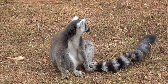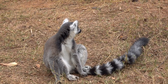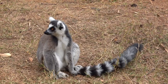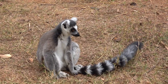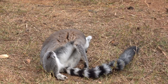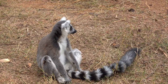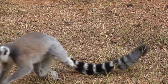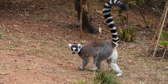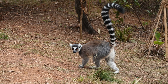The ring-tailed lemur will also sunbathe, sitting upright facing its underside with its thinner white fur towards the sun. Like other lemurs, this species relies strongly on its sense of smell and marks its territory with scent glands. The males perform a unique scent marking behavior called sperring and will participate in stink fights by impregnating their tail with scent and wafting it at opponents.